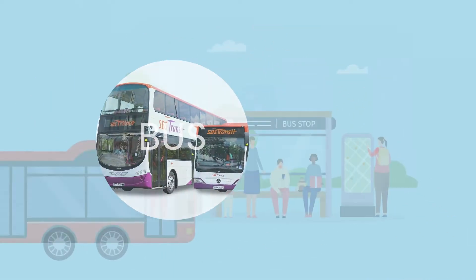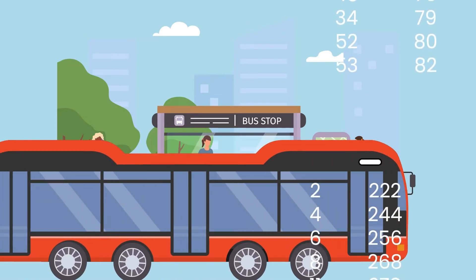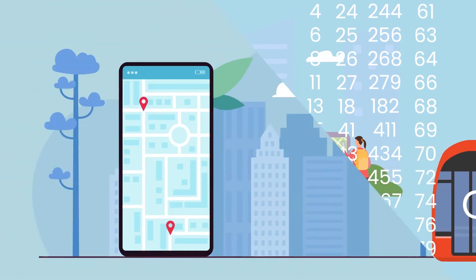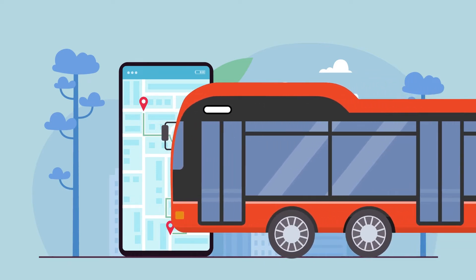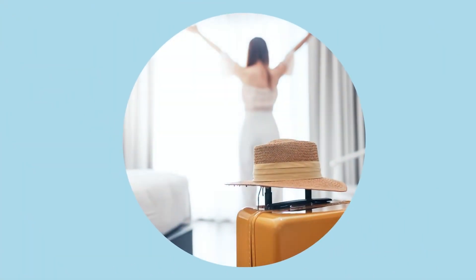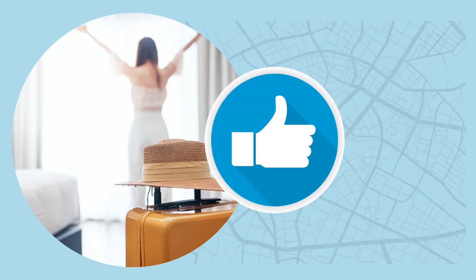The bus is your go-to transportation if you know which number to take. It is one of the cheapest options too, apart from the MRT. But do consider the route, the time, and the hassle of carrying luggage up and down the bus — it might be the most inconvenient way to travel with your luggage. But once you have settled down in your accommodation, it will become your best mode of transportation to get around the city.